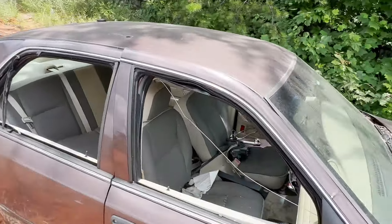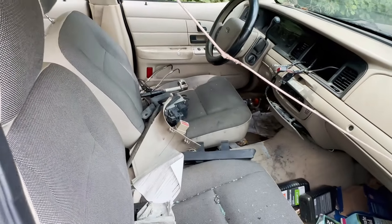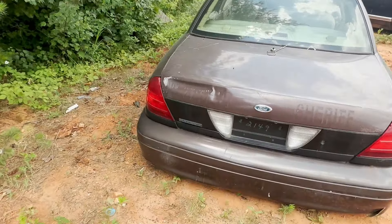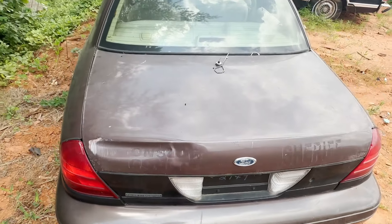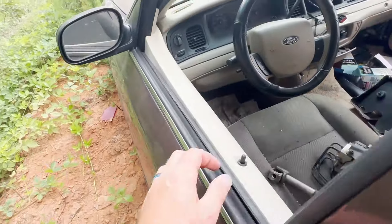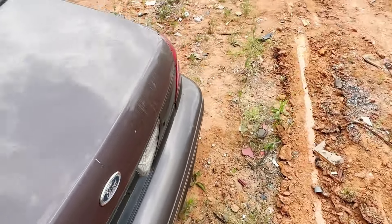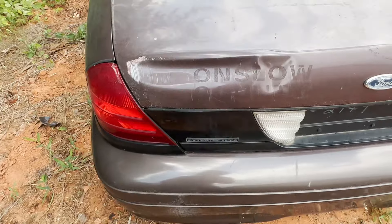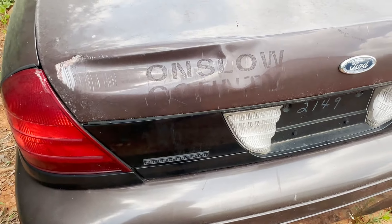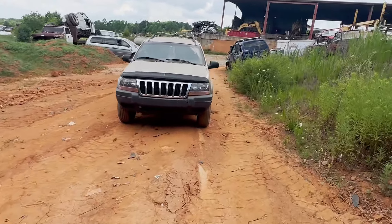I might actually sell this header panel — I could use it but I don't technically need it, so to make about 65 bucks I'll probably sell it. This actually looks like a cop car — bucket seat interior — this might be a police interceptor. Let me check. Yep, there it is: Police Interceptor. That's unfortunate because it had the good axle I would have loved for racing. It was a sheriff's car — Onslow County Sheriff.